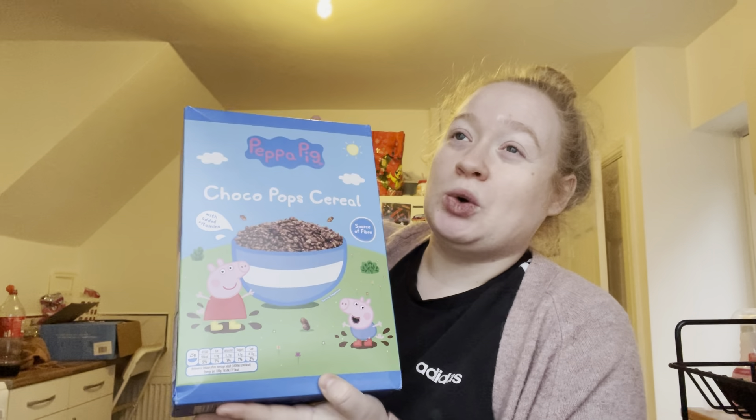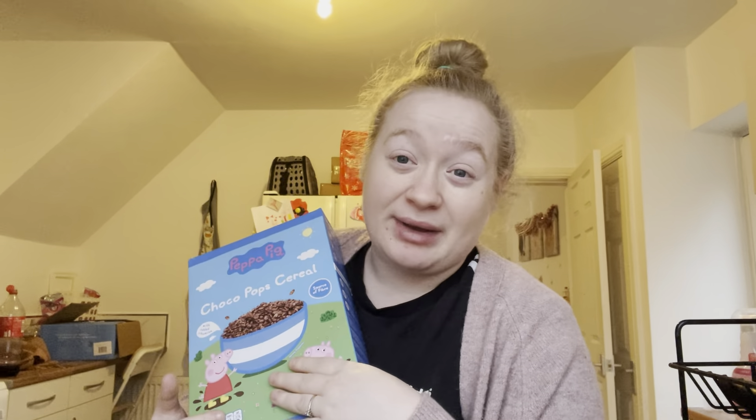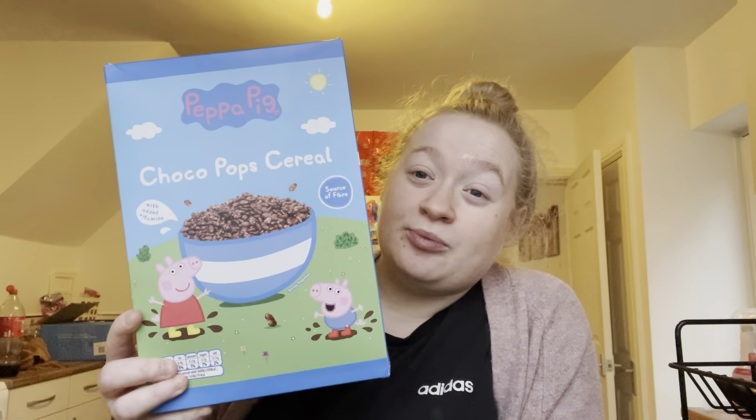I also got these - they used to do something called choco flakes and Skylar used to be obsessed because it was Peppa Pig. Skylar's currently obsessed with Coco Pops, and these are like Choco Pops cereal but it's by Peppa Pig, so she's going to go crazy - she's back in her Peppa Pig phase. They were £2.25, and a lot of Kellogg's cereals are the same price, so she might as well be happy with Peppa Pig's face on it.